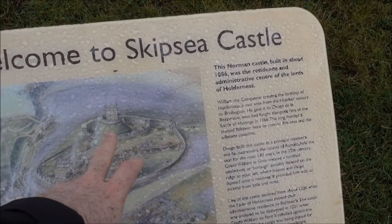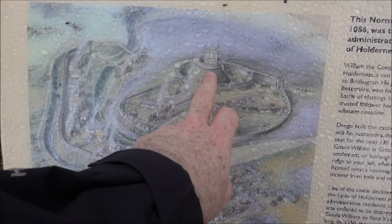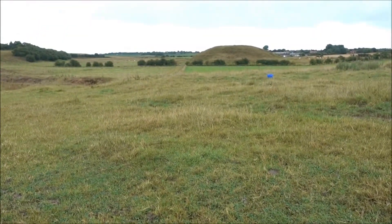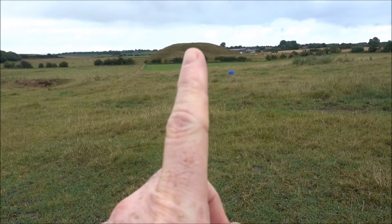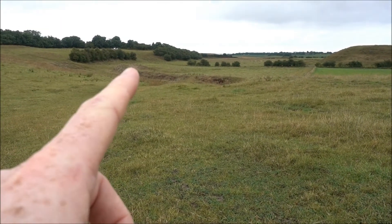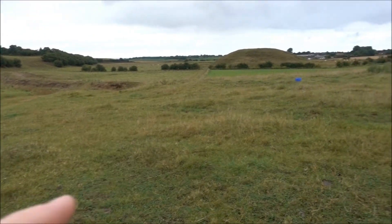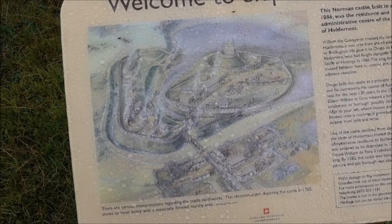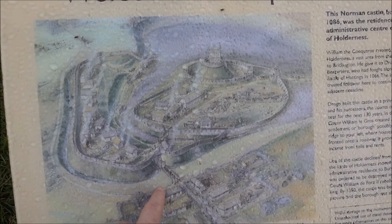Motte and Bailey. You can see the mound there. I don't know the layout of it, but I think that's it there. You can see the moat around it, just here. It's quite large, so currently I'm probably standing somewhere down, out around here.